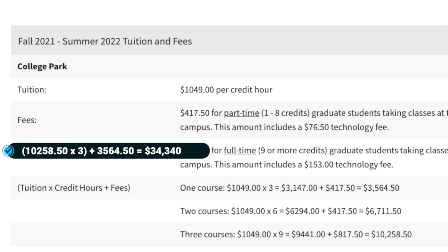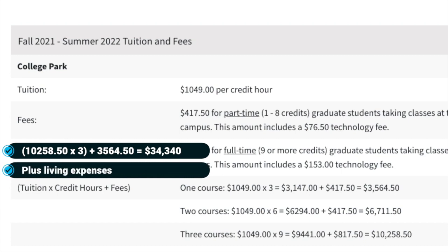When I say tuition fee, this is the fee you will be paying for studying at University of Maryland. This does not include the cost of living, food, and any other expenses that you may have, so keep that in mind as well.